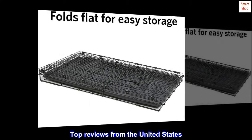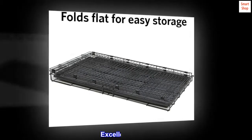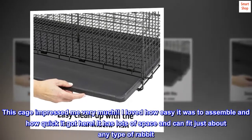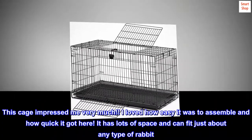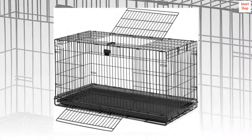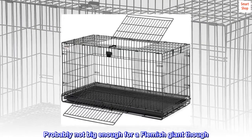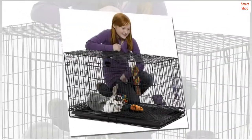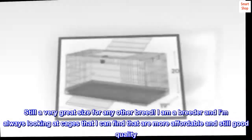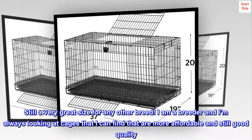Top reviews from the United States: Excellent cage. This cage impressed me very much. I loved how easy it was to assemble and how quickly it got here. It has lots of space and can fit just about any type of rabbit — probably not big enough for a Flemish Giant, but still a very great size for any other breed. I am a breeder and I'm always looking for cages that are more affordable and still good quality.